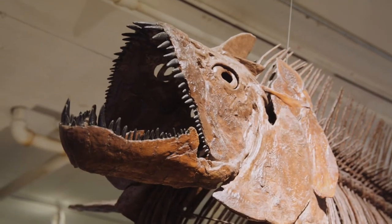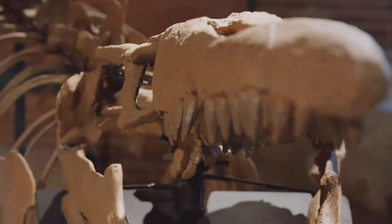In my favorite exhibit, there's fossilized prehistoric sea creatures. They're huge and pretty terrifying. I can't imagine if those guys were still around.